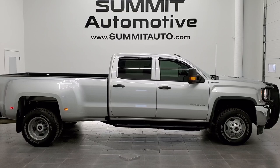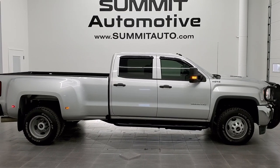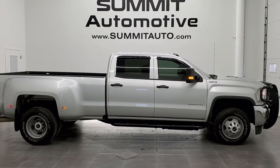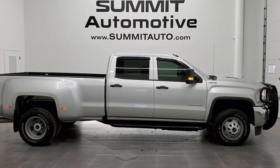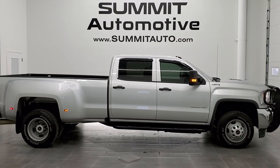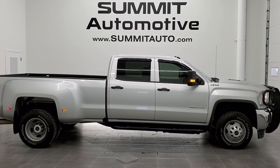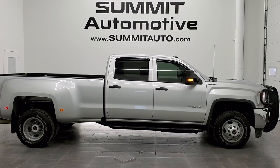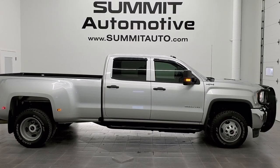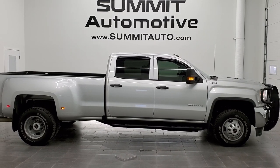In a moment you'll see links on screen: subscribe to our YouTube channel in the upper left, more GMC 3500 truck videos in the upper right, this vehicle on our website in the lower left, and one of our latest YouTube videos in the lower right. We're super excited to help you with this ultra-clean 2016 GMC Sierra 3500 Crew Cab Long Box Dual Rear Wheel Duramax diesel in Quick Silver Metallic with the heavy duty package. Thanks again for checking out the video — remember to like, subscribe, and share.